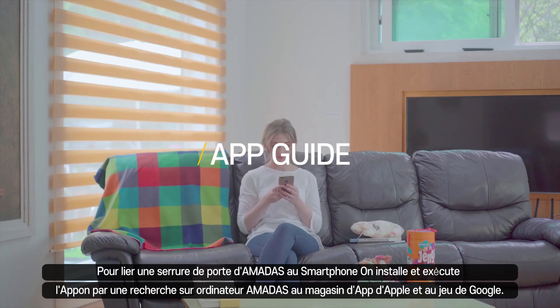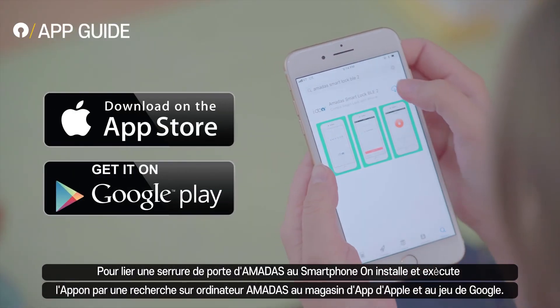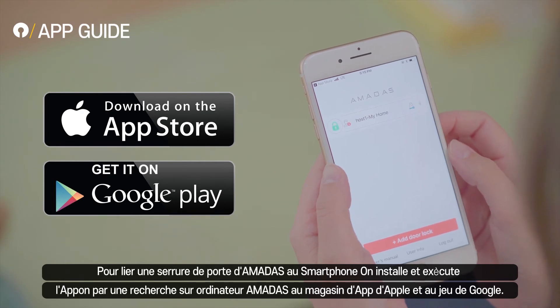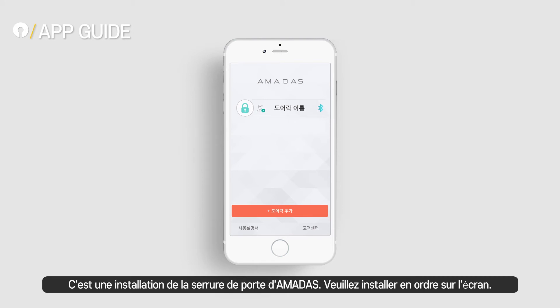To make your phone connected to Amadas Smart Door Lock, please search for Amadas in the App Store or Google Play and download the app. Please follow instructions on the app in setting up Amadas Door Lock.